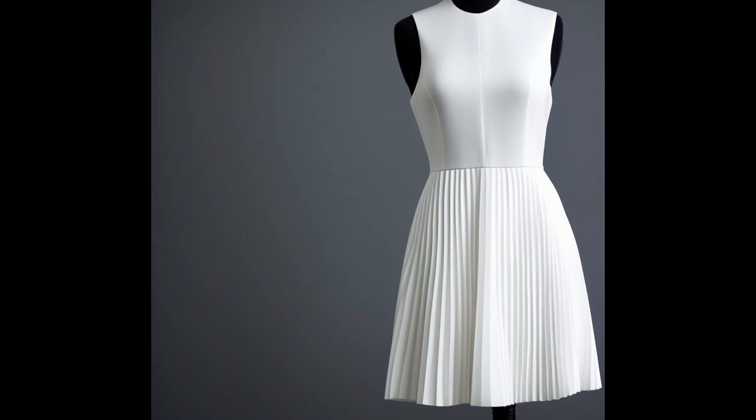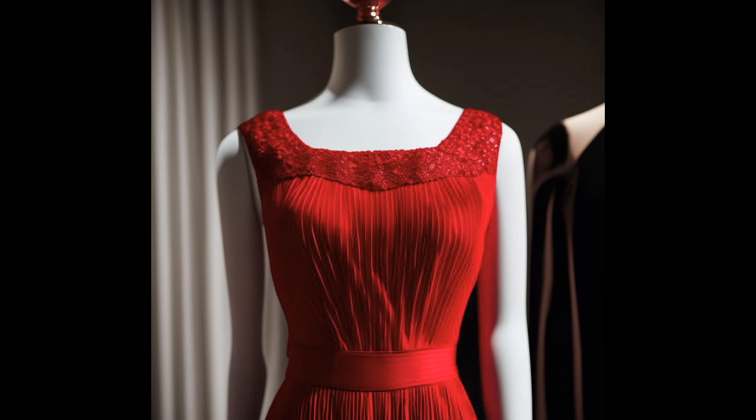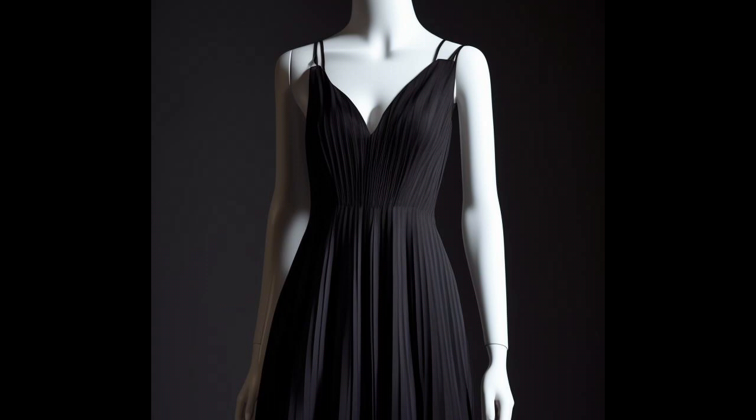For a more casual and relaxed vibe, pleated dresses can be worn with sandals or sneakers and layered with a denim jacket or a cardigan for a chic daytime look. The versatility of pleated dresses allows them to transition seamlessly from day to night, making them a versatile and practical addition to any wardrobe.